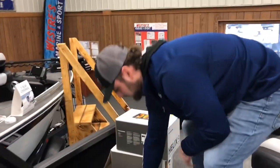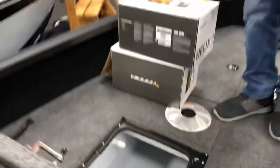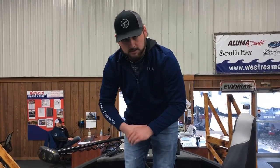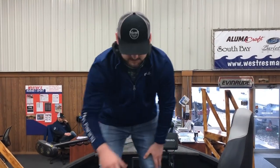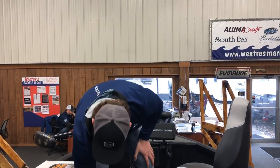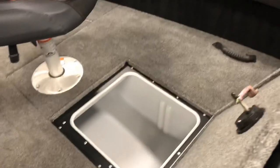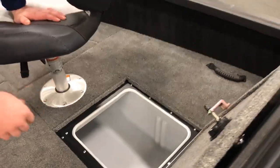This is your secondary live well — the one I'm mainly using for bait. The other nice thing is if you're out there catching pike earlier in the day and want to go get that walleye bite later, it's nice to keep that separate. Dry storage on this side — you could also use that as a secondary cooler if you wanted.